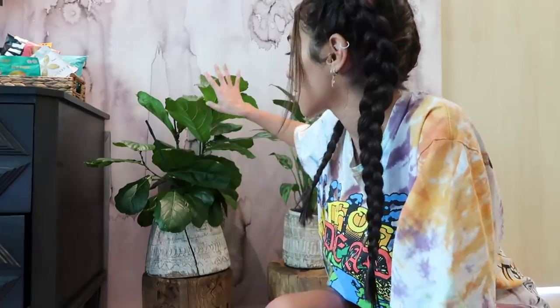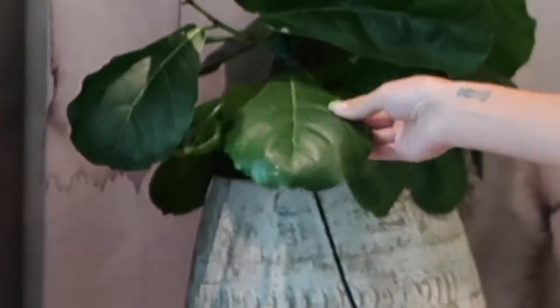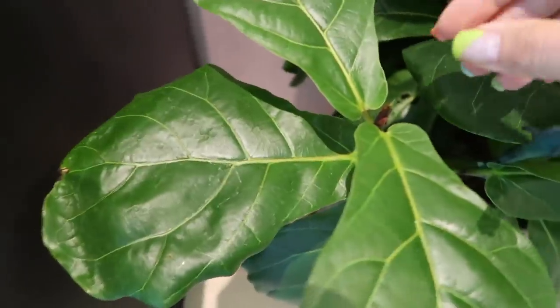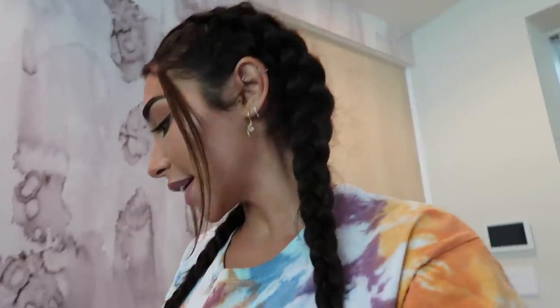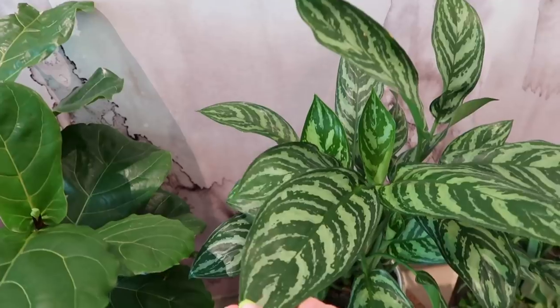This is my baby fiddle leaf fig. The dog had it down in the kitchen where it was thriving with the temperature and lighting, but the dog was chewing on the leaves and chewed some of them off, which made me really sad. But it's sprouting a new leaf here — cute. What I love about fiddle leaf fig is that it grows so large and the leaves look really waxy and almost fake. Also from Whole Foods, it was $35. I'm gonna give it 8 out of 10.